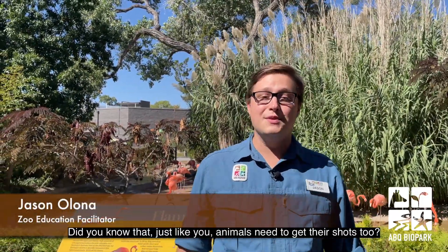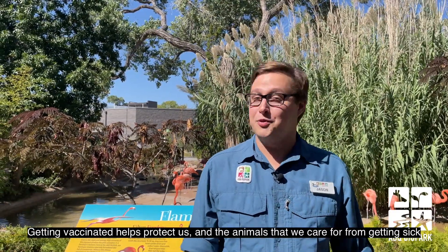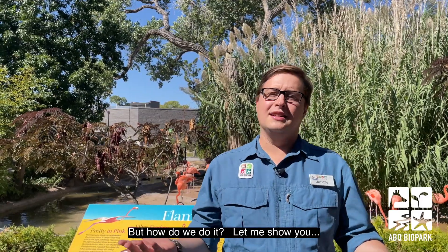Hi, I'm Jason from the Albuquerque Biopark. Did you know that just like you, animals need to get their shots too? Getting vaccinated helps protect us and the animals that we care for from getting sick. But how do we do it? Let me show you.